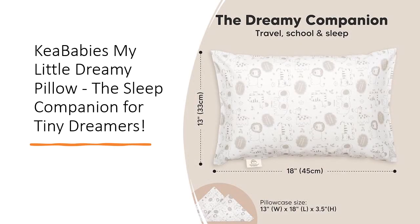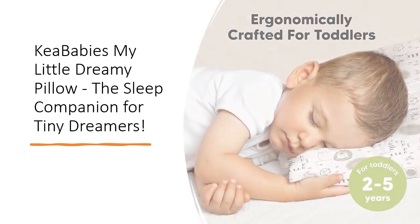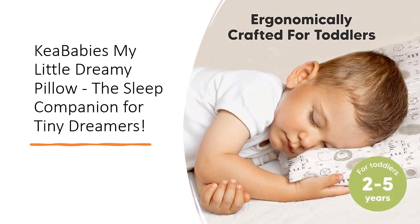Embark on a journey of serene sleep with Kia Babies, where quality meets care. Over 4.5 million happy customers globally trust our brand. Join the Kia Dreams collection and gift your child the My Little Dreamy Pillow, a snug embrace in the world of healthy slumbers. Invest in your child's well-being and growth with Kia Babies' My Little Dreamy Pillow.